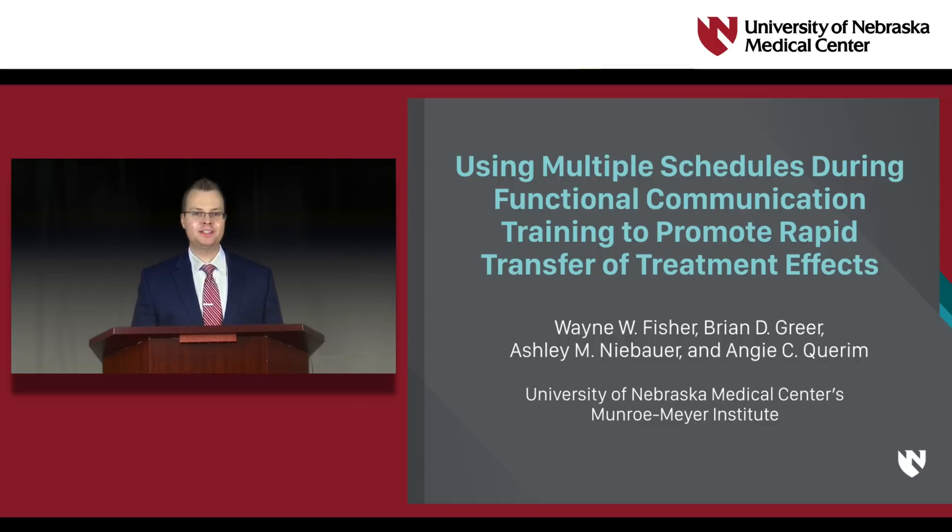Hello, I'm Brian Greer, assistant professor at the University of Nebraska Medical Center's Monroe-Meyer Institute and the Center for Autism Spectrum Disorders. In this presentation, I'll be sharing the results from our paper recently accepted for publication in the Journal of Applied Behavior Analysis on using multiple schedules of reinforcement to rapidly transfer treatment effects.